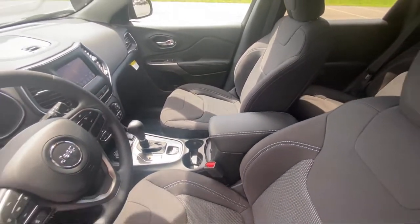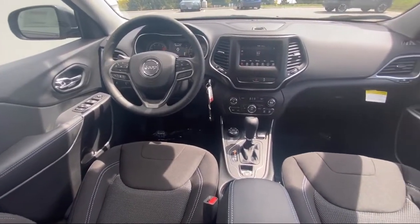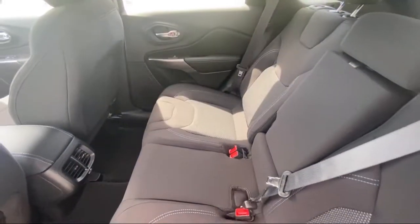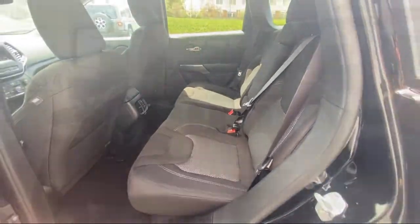DuPage Chrysler Dodge Jeep Ram is your number one dealership in Chicago, with the lowest prices and best customer service in town. We are 5-star rated by our customers, because your satisfaction is our number one goal, and our experienced and friendly staff goes the extra mile to make sure that we accomplish that.